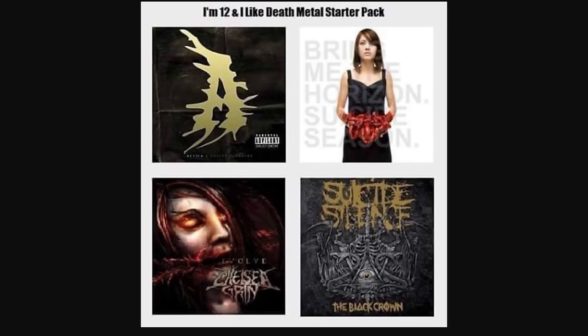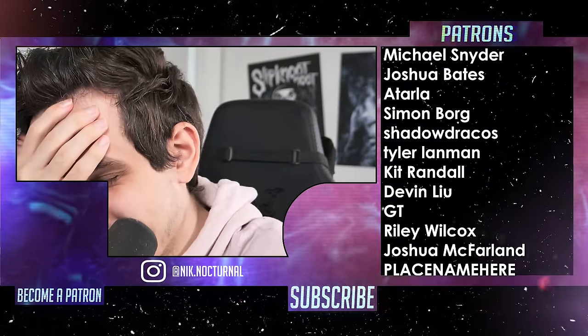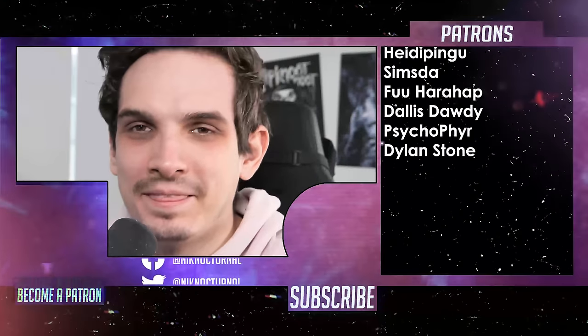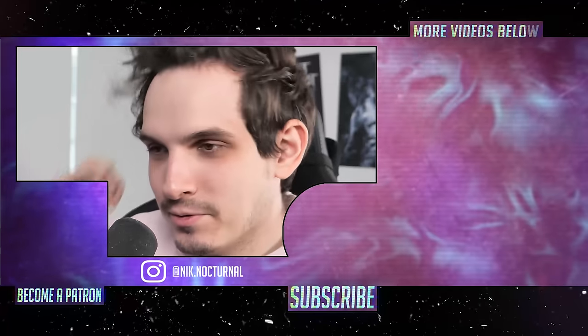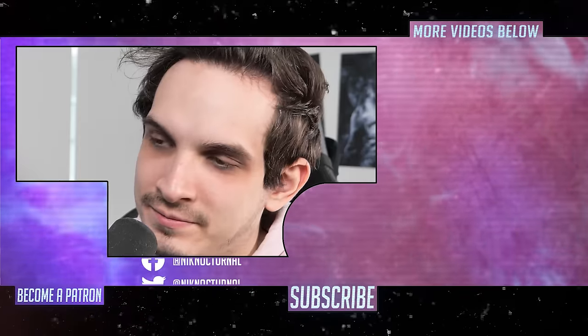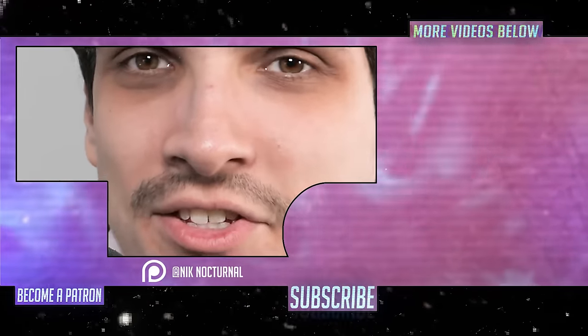'I'm 12 and I like death metal' starter pack: Attila, Bring Me the Horizon's 'Suicide Season,' Chelsea Grin, Volumes, and Suicide Silence. That was pretty accurate — everyone was 12 at one point, unless you're an alien. Starter packs are great.